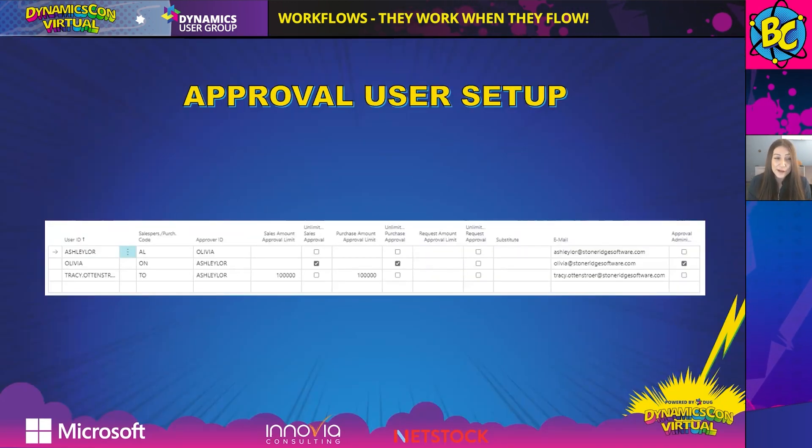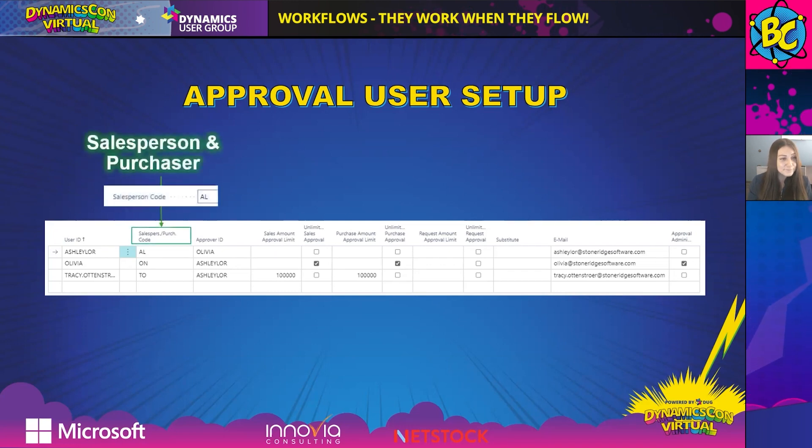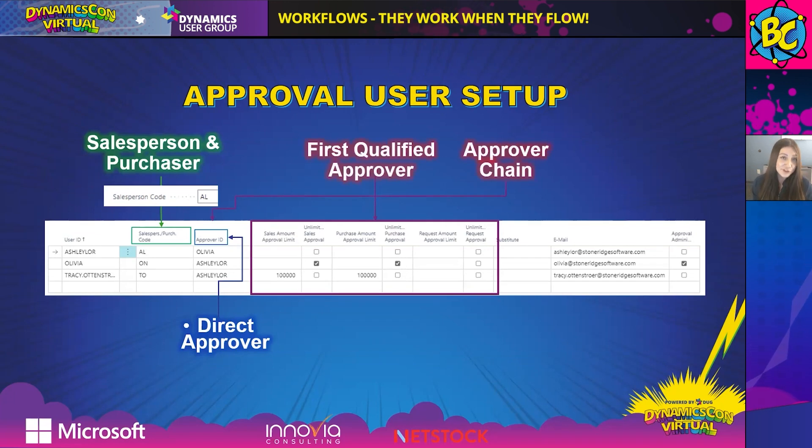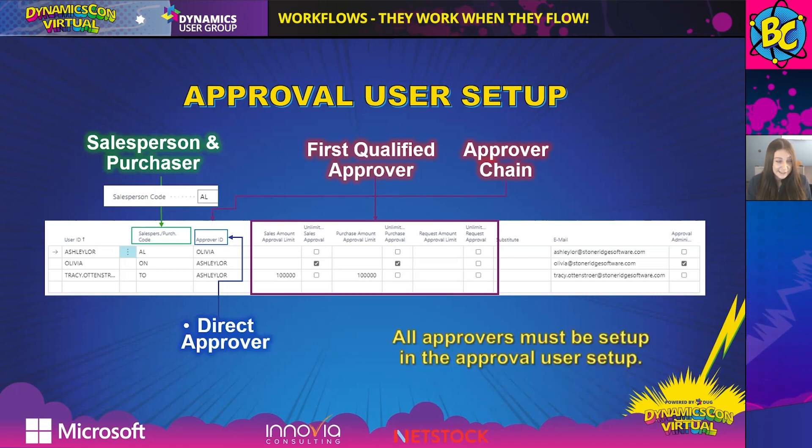Now we're going to dive into the Approval User Setup window. The salesperson and purchaser code is defined here — this is where you define that one-to-one relationship with the code and the user ID for the person sending the approval request. The direct approver is defined in the approver ID field on this window. In this example, my approver is Olivia. The first qualified approver and approver chain methods look at all the amounts in these fields and route the request accordingly. All approvers must be set up in the Approval User Setup window.